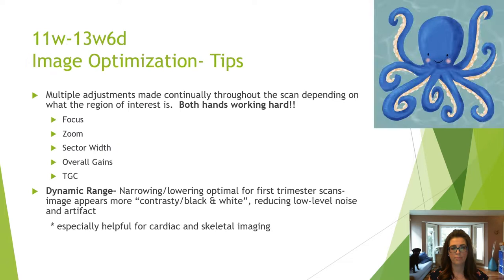Image optimization was discussed this morning, but I want to reinforce that focus, zoom, sector width, gains, and TGCs need to be adjusted continually throughout the scan. Both hands need to be working hard in the first trimester. It is ideal to lower the dynamic range so the image appears more contrasty, which also assists in cardiac and skeletal imaging.